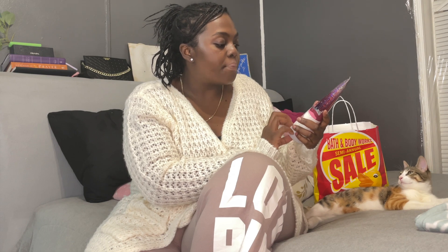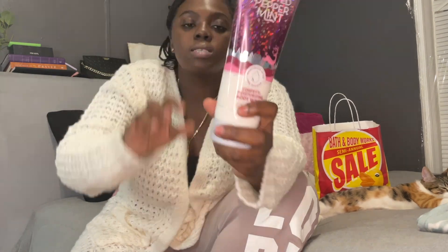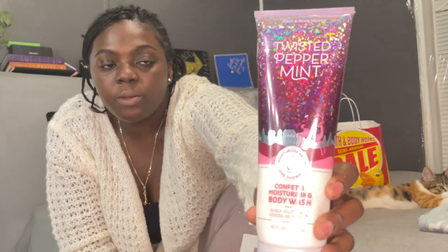First thing that I got is this Twisted Peppermint Mint Confetti Moisturizing Body Wash with shea butter and cocoa butter. I got this because number one it smells amazing — I love how you can see the little minerals in it, or like the confetti or whatever you want to call it. Regular price for this is $13.50 and I got two of them because they just smell great, and it's still winter so I still want to live in this fantasy of Christmas.